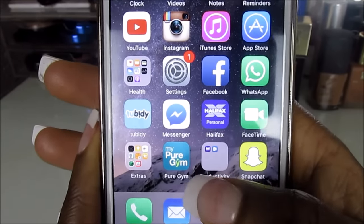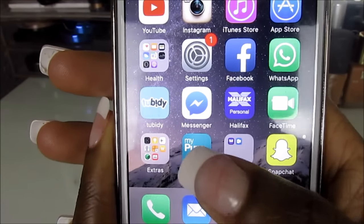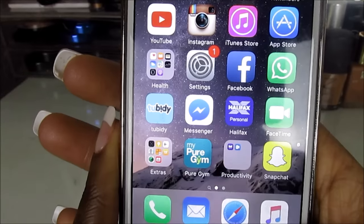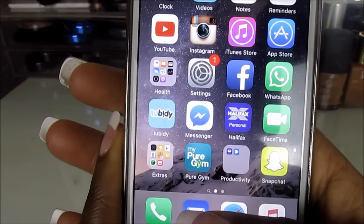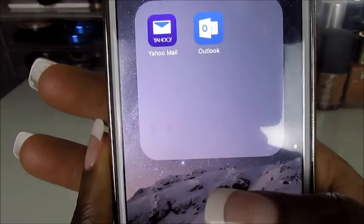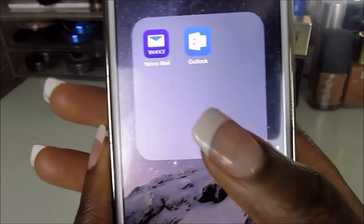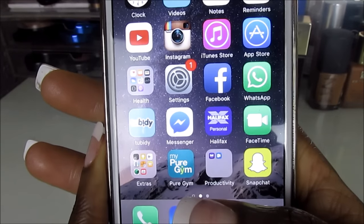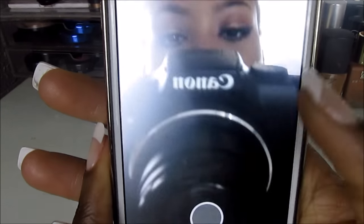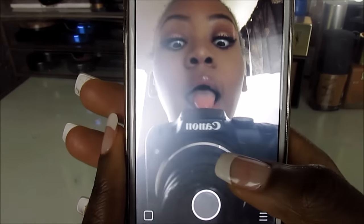I have my Pure Gym app for the gym I go to — it lets me book classes, which is such a good app. Then my Productivity folder has my Yahoo email, which is the one on my YouTube channel, and Outlook, which is my college email. And then I have Snapchat.